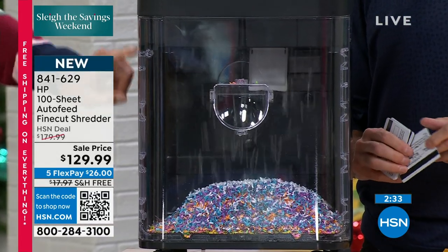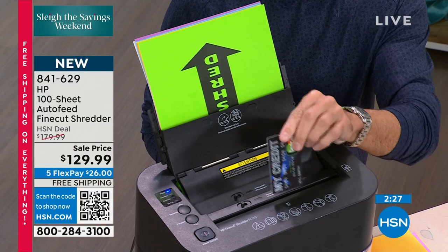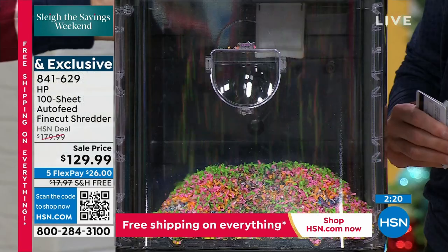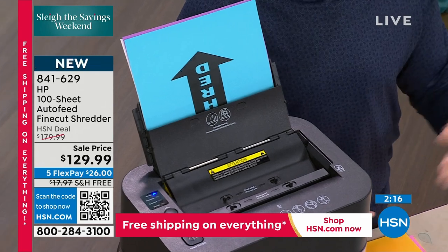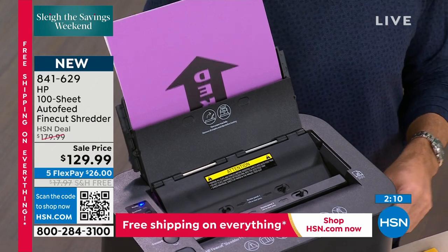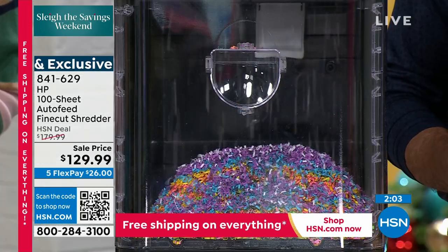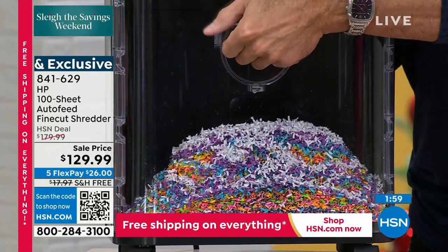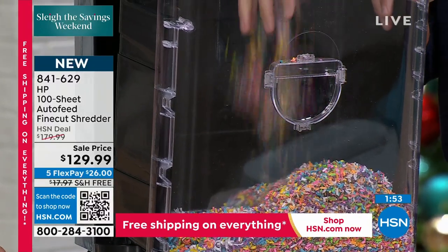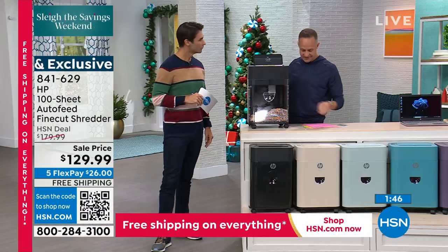Now you're going to shred them. Take a look at how simple and easy this is to use — there's an auto shred function. You could put a hundred pages in here, walk away, and go get your coffee. The fine cut is incredible — it is the finest cut, the smallest shred we have ever done on any of our shredders. HP — the number one name in computers, the number one name in printers in America, the number one name in home office. So in the past we had strip shredding, then cross cutting, then even a nice micro cut — but nothing is quite as fine as the fine cut.